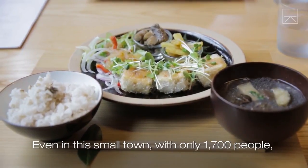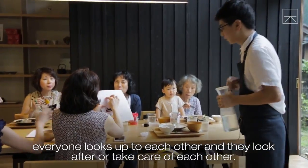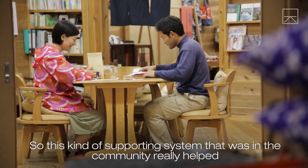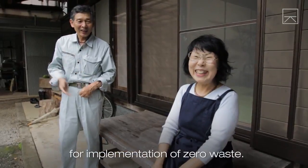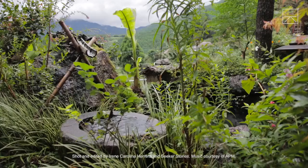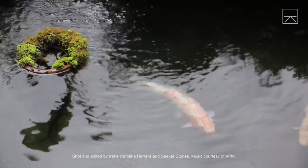Even in this small town with only 1,700 people, everyone looks after each other and takes care of each other. This kind of supporting system within the community really helped for the implementation of the zero-waste program. Let us know if you have any unique tips for reducing your environmental impact in the comments below, and be sure to check out the next episode.